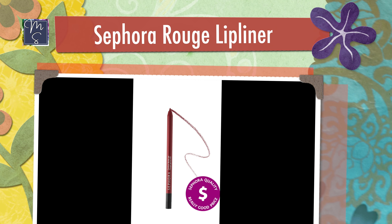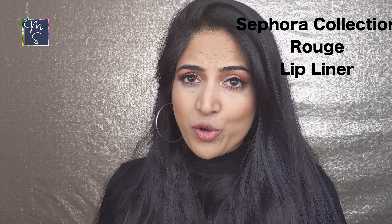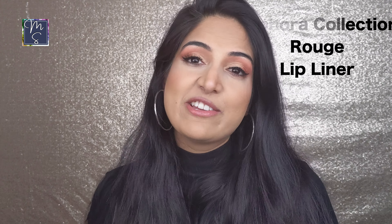Next is the Sephora Collection Rouge Lip Liner. I don't have one to show you right now, but they come in 33 different colors. It's the most non-feathering lip liner I've ever used — I've tried Huda Beauty, I've tried Bare Minerals, but nothing comes close. It's only $13 a piece and with the sale you'll get a discounted price, so stock up.